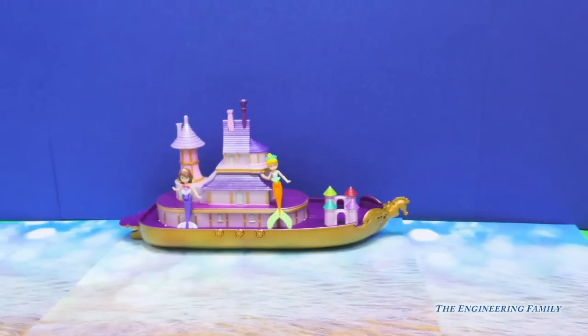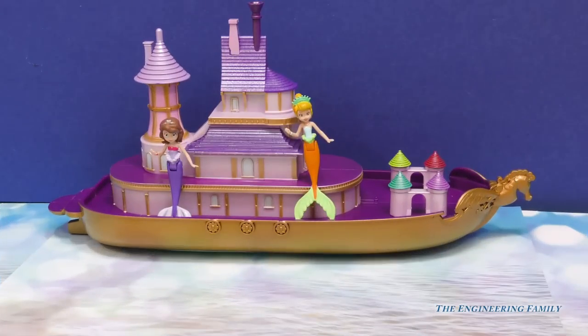There they are now, sailing on the ocean blue. There's Sophia and her friend Una. Wow Sophia, you really have it made in this awesome floating palace.